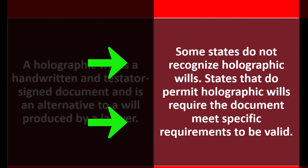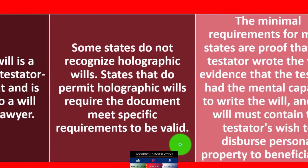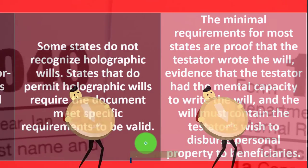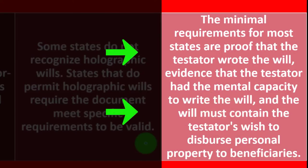Some states do not recognize holographic wills. States that do not permit them require the document meet specific requirements to be valid. These are laws subject to state jurisdiction, so you want to make sure you're in compliance with whatever laws are required in your particular locale. The minimal requirements for most states are proof that the testator wrote the will and evidence that the testator had the mental capacity to write the will.